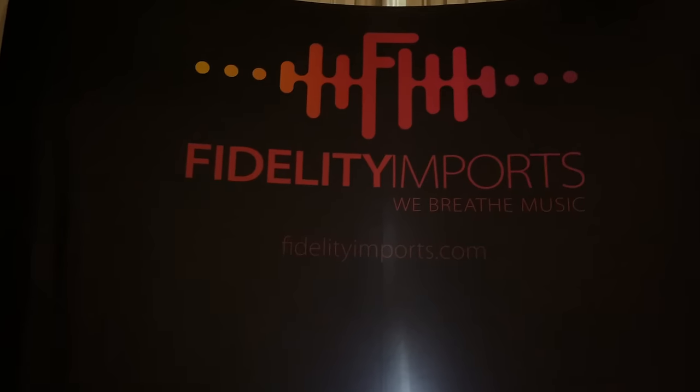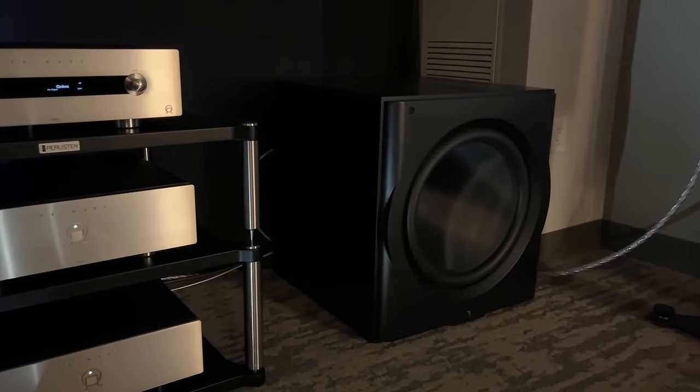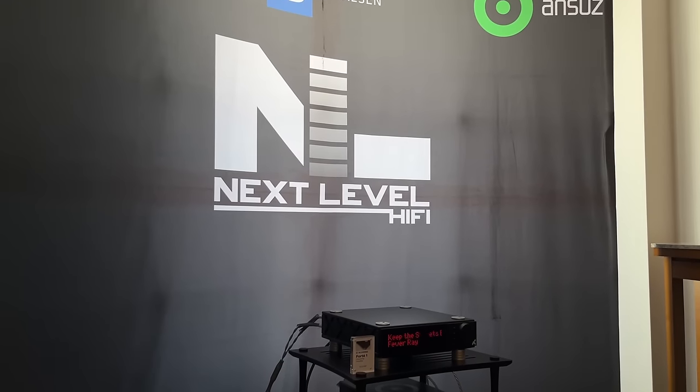Perlison bookshelf speakers. This is going to be the Fidelity Imports room. These guys came out huge. Speaking of huge, look at that Perlison sub. Fidelity Imports had it seemed like seven or eight rooms at the show. Like I said, they came out big. You're going to see their name pop up a few more times in this video.